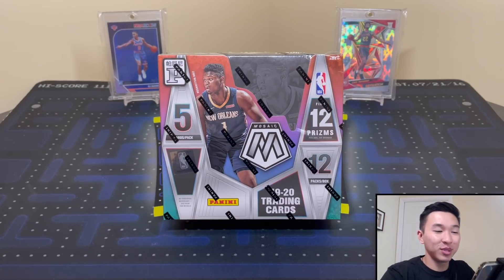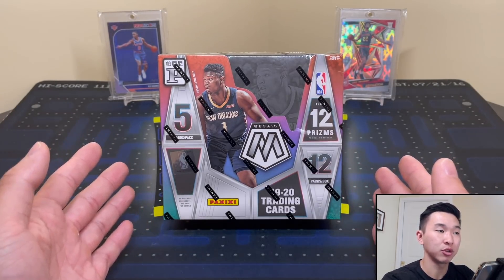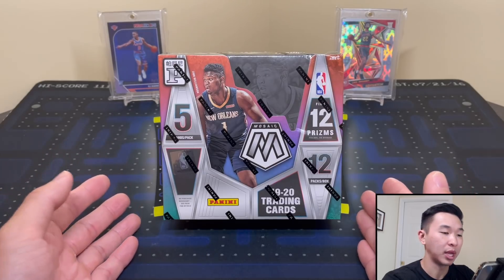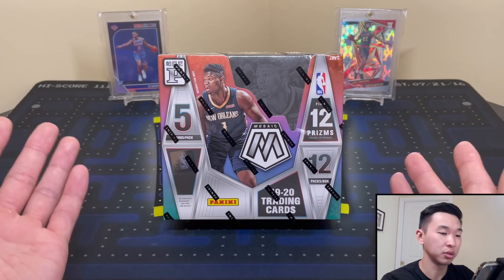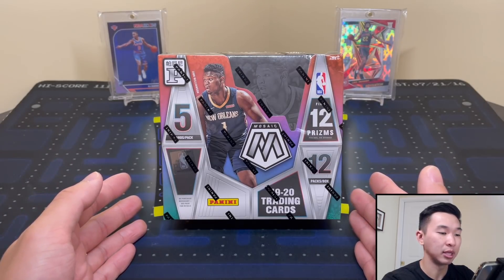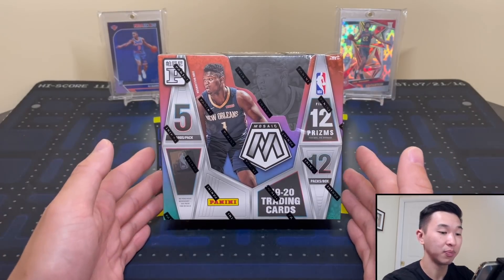What's going on guys, welcome back to a new video. Today we have a brand new product review — the 2019-20 Panini Mosaic Basketball Tmall. Mosaic released earlier in the year, then Panini randomly decided to make a Tmall version. A lot of products got the Tmall treatment, and these are exclusive to the Tmall platform in Asia, or Asia exclusive as we sometimes call them. 12 packs, five cards per pack.